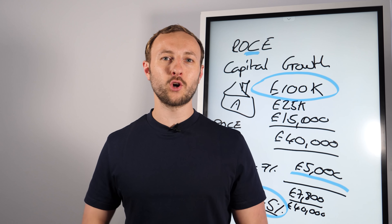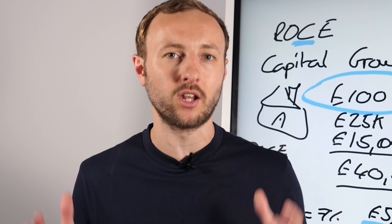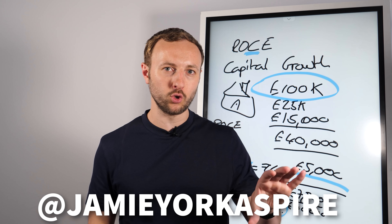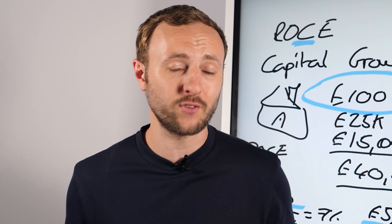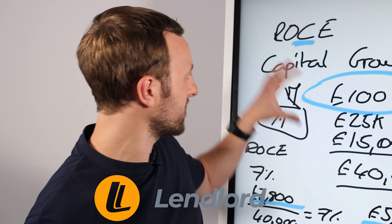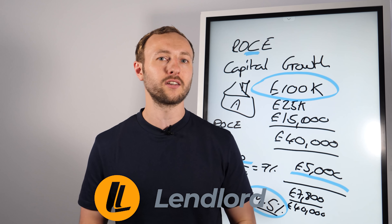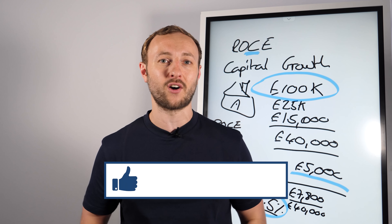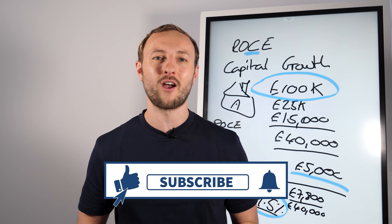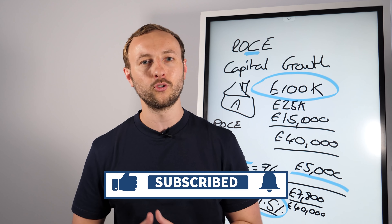I hope you got massive value from that video. If you've got any more buy-to-let questions, put them in the comments below. I'm going to do an Instagram live in the next couple of weeks — you can find me at Jamie York Aspire, head over there and give me a follow. Also, if you haven't got Lendlord already and you want to test what your investments are going to make in the next five years, click the link below. It's completely free and you are going to get huge value guaranteed. If you're new to the channel and want more buy-to-let and property advice, hit subscribe and the notification bell, and if you want to help me out, hit the like on your way to the next video.